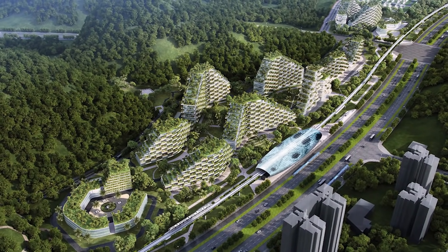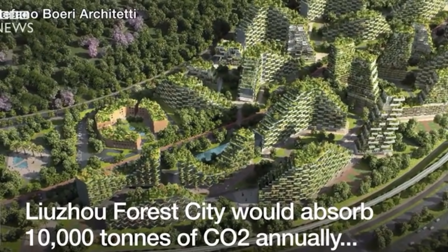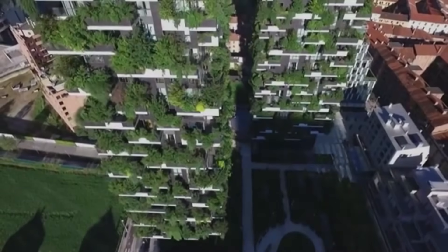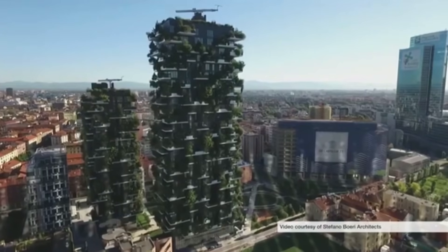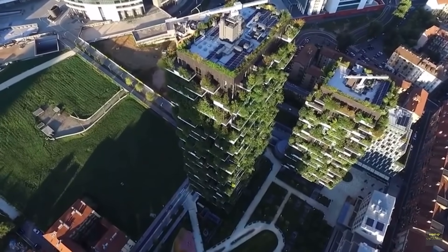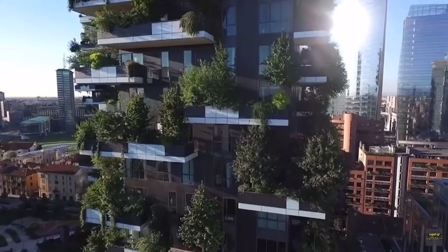They are planning to develop entire forest cities in the Liuzhou region which can absorb 10,000 tonnes of CO2 annually and produce 900 tonnes of oxygen. This is all being designed by the Italian architect Stefano Boeri, who has already designed and built a vertical forest over in Milan. These buildings are not only doing good for our physical health but also have a positive effect on our psychological well-being.